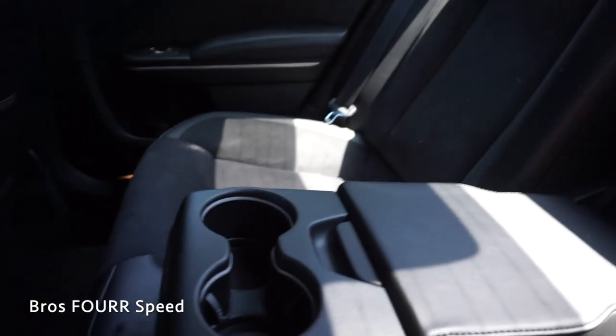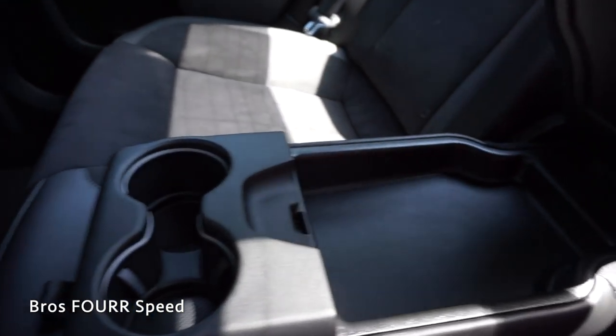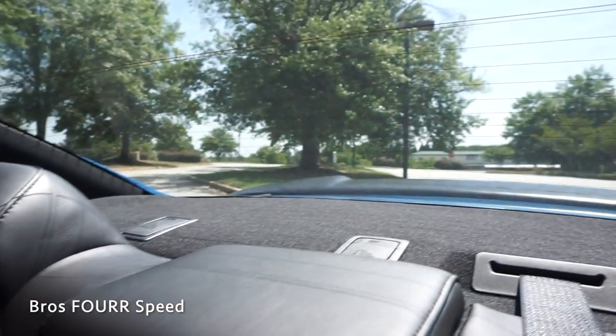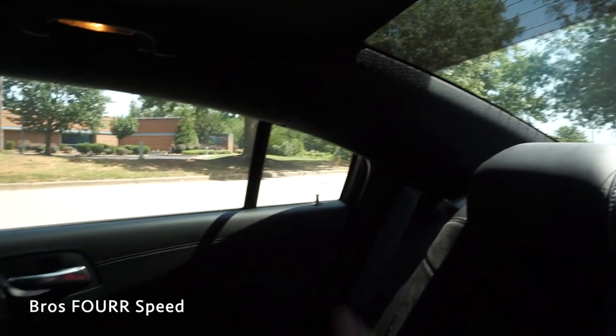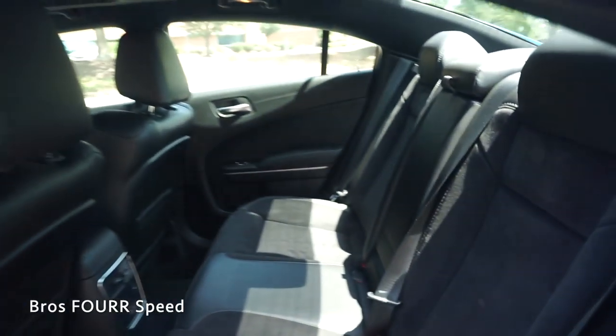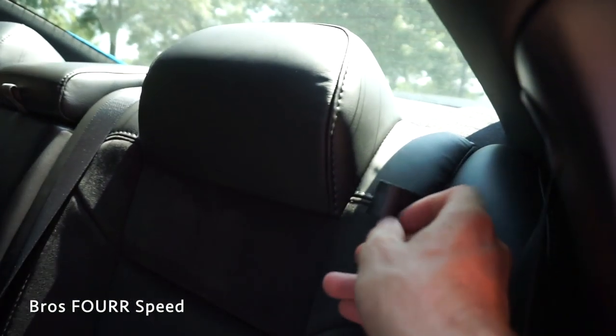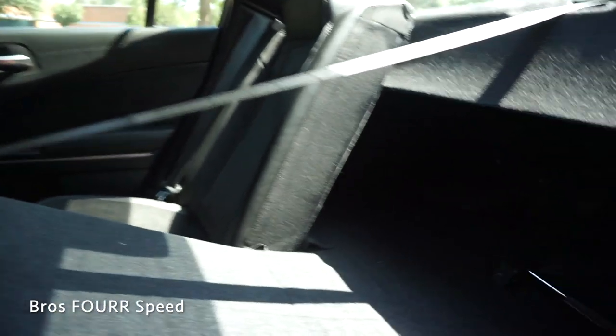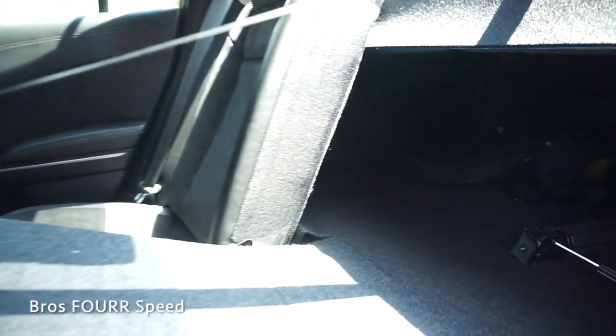In the middle seat here, we can pull the armrest down which gives you two cup holders along with a little bit of storage space. Looking at the visibility out of the back glass and the sides, there's another window in the back which is very helpful. The back seats also have a 60-40 split — pulling on the leather latch, we can fold the driver side down to see how much room you have into the back area.